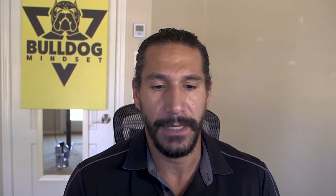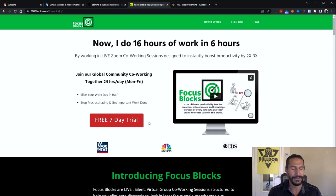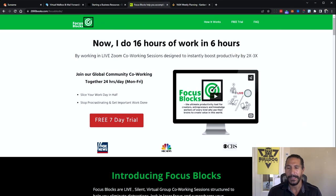The next one is Focus Blocks. This is actually a tool that was created by a friend of mine, Manny Vaya. I use this a lot during the week. You can check out the seven-day trial. Think of it as group accountability where you get on a Zoom call and do focus work for an hour with everyone's camera on — it's a way to hold you accountable and make you focus.